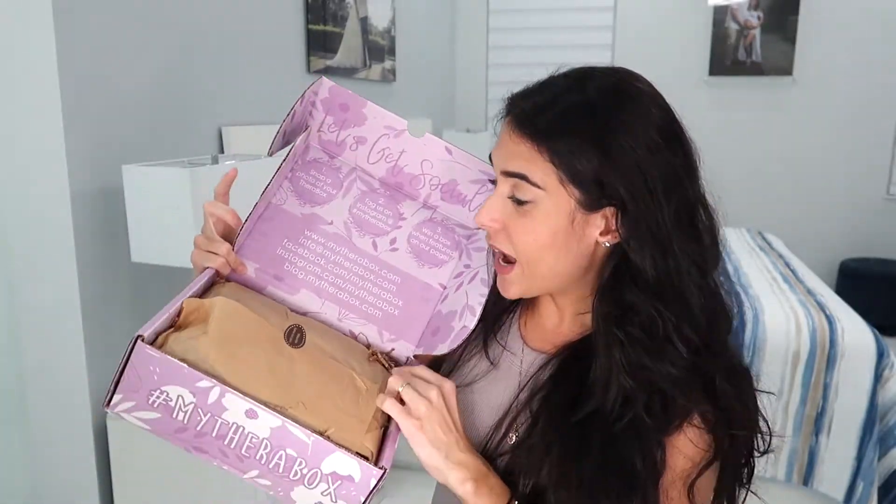It's guaranteed over $120 in retail value and every Therabox is curated by clinical counselors to boost joy and relaxation. It's filled with all things mindful, thoughtful, and beautiful to help you de-stress and live an inspired life. I think we all need this box right now, especially given what we're all living through.